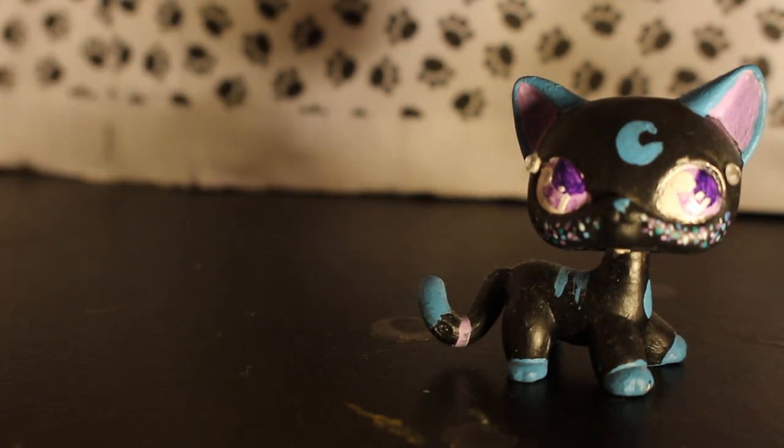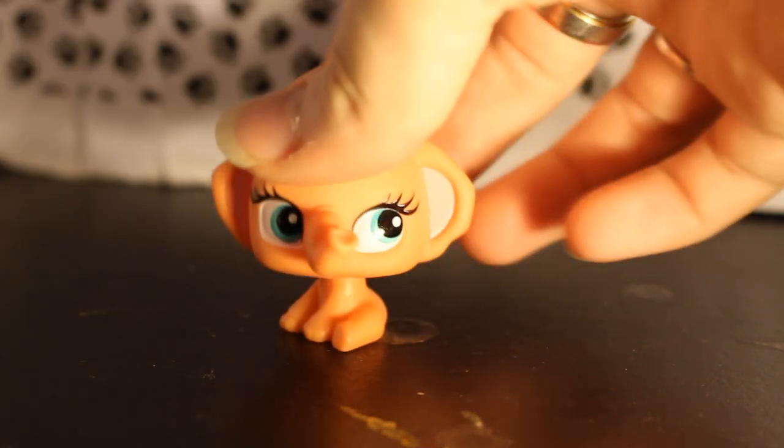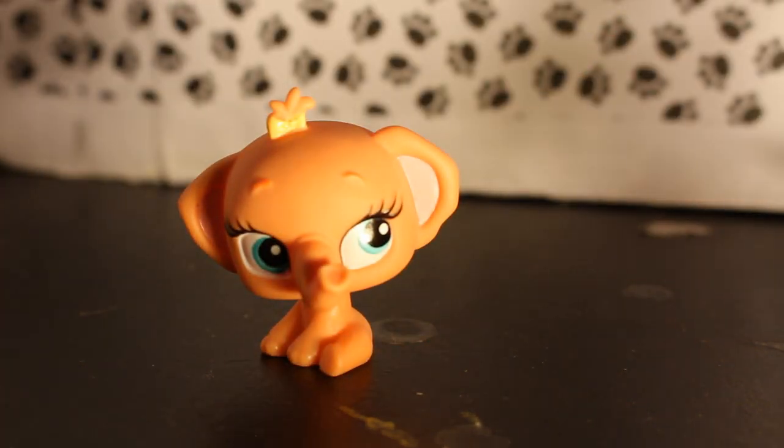Alright, so we're going to try to get through this bag and another bag. So the very first one is not even a Little Pet Shop. Oh god, this again! It's one of those Bratz doll bobbleheads. It's one of these.